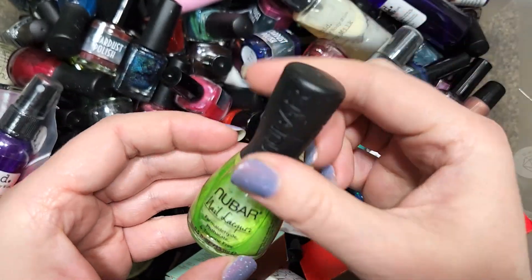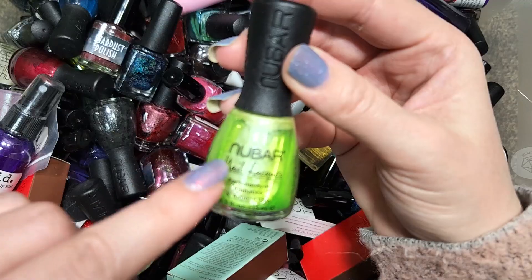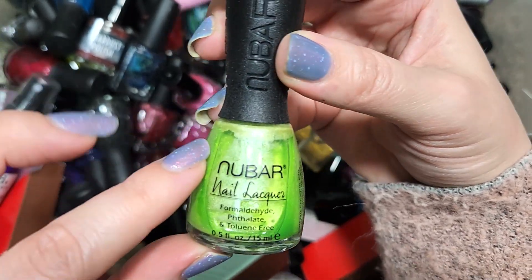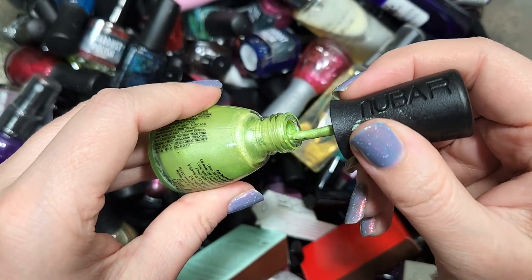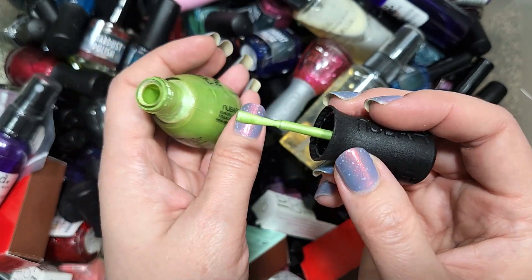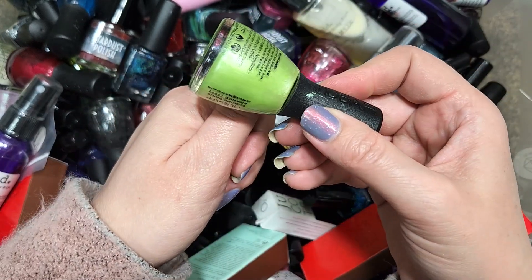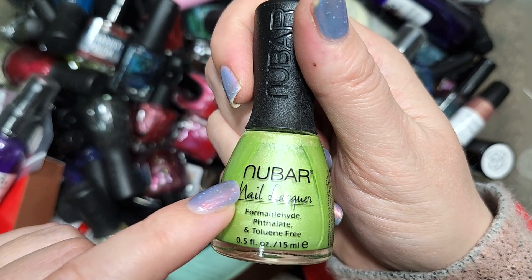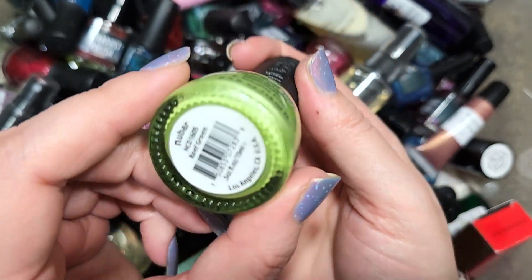Next up, let's do one of these New Bar polishes. This one is called Reef Green. I'm pretty sure this is a mainstream brand made in the US. This is a light shade of green, maybe a pinch on the limey side, with a shimmer component. It's not my favorite shade of green but it could be cute. We're going to keep it since I know I don't have this bottle. That was New Bar Reef Green.